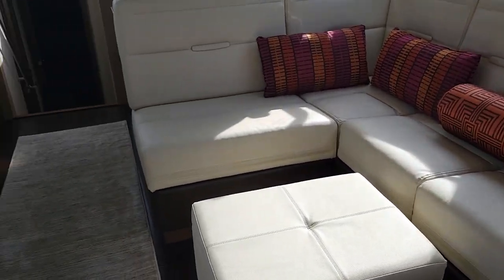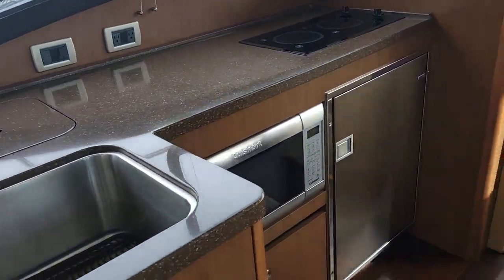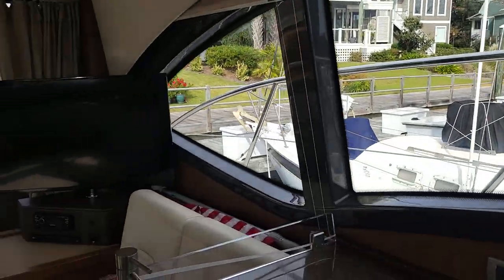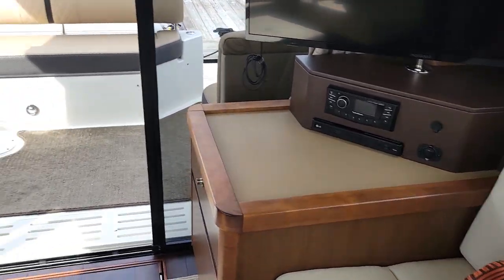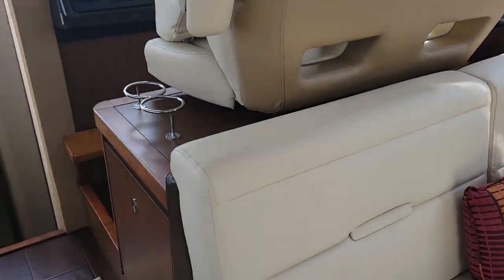Stepping inside, galley to port with refrigerator and microwave. Great natural light, upgraded TV, stereo, DVD, Blu-ray. Upholstery is in great shape.